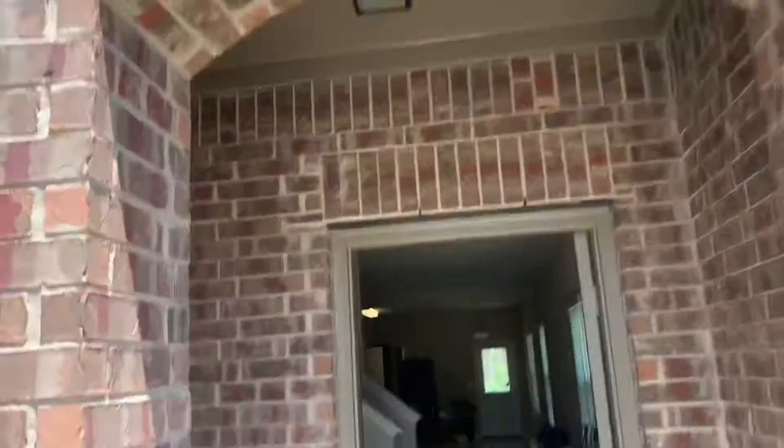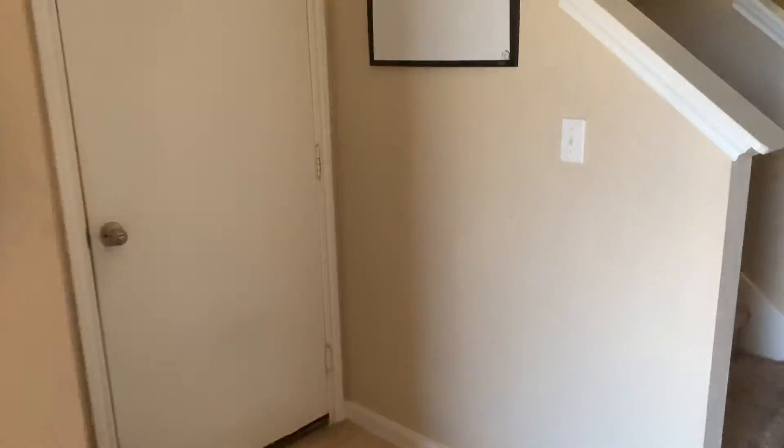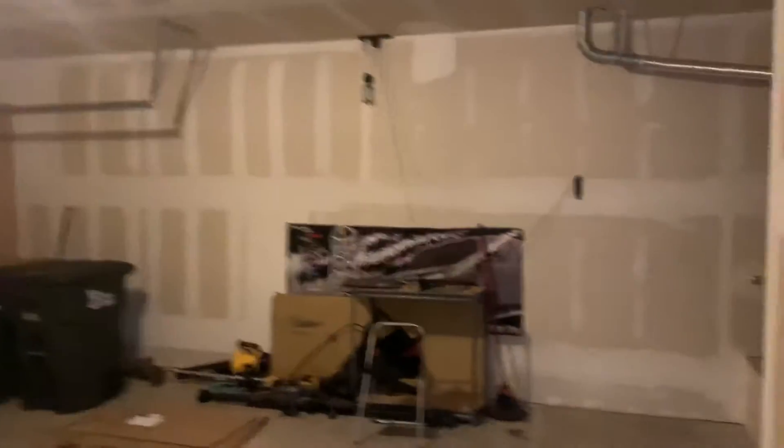$1,795 a month. Tenants are currently moving out — it's available May 1st. This little entry foyer, coat closet, entrance to the garage with garage door opener, and this little storage space next to the water heater.